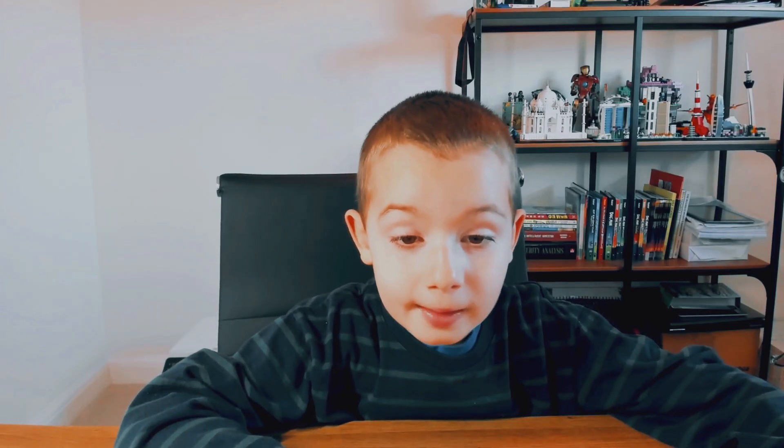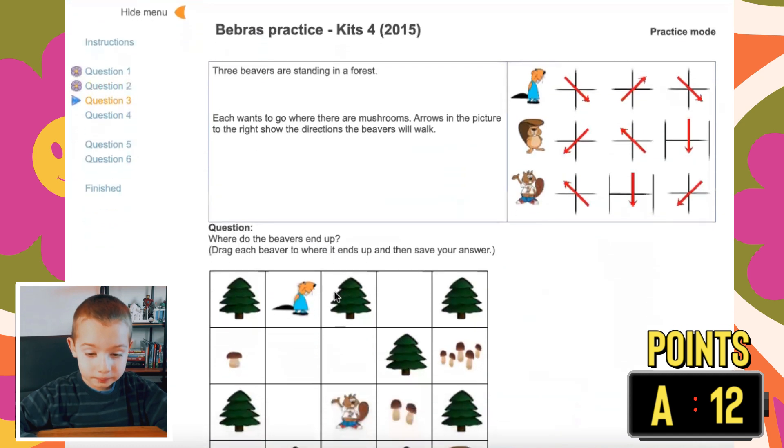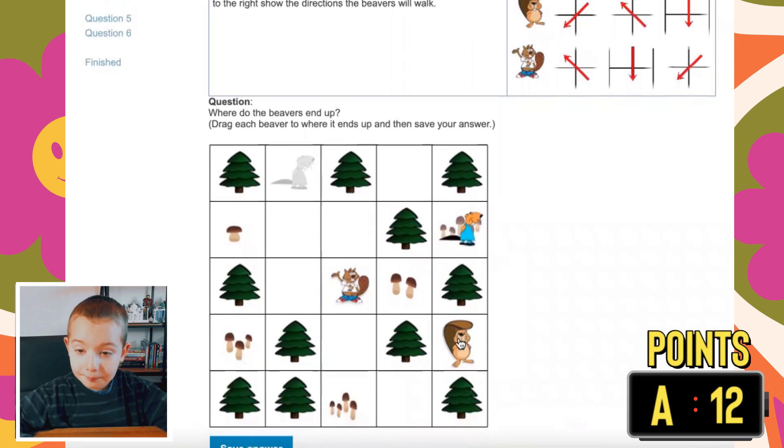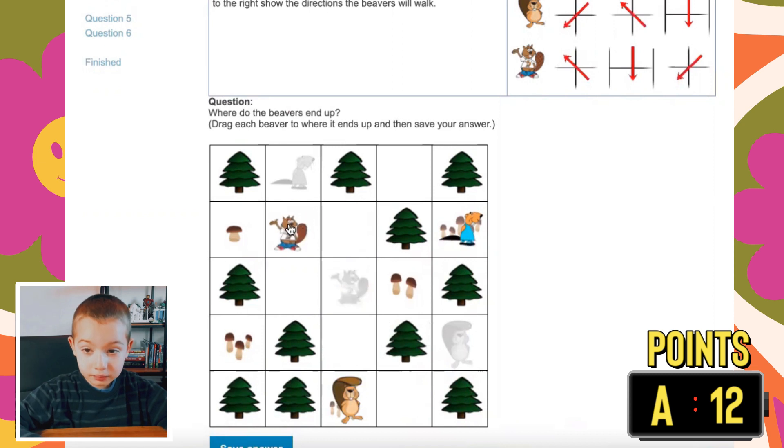Question three. Sweet beavers are standing in the forest. Each wants to go where there are mushrooms, and arrows in the picture show their chosen directions. The beavers will walk. Where do the beavers end up? Grab each beaver to where it ends up. So this beaver goes there, then he goes up here, then he goes here. With the next beaver, he goes down, then up, then down. Then this one goes down, there. Then we press save. It says correct.